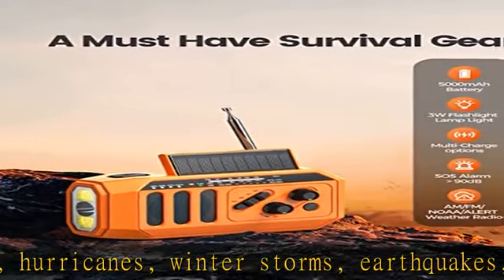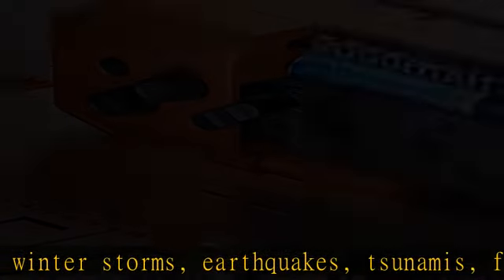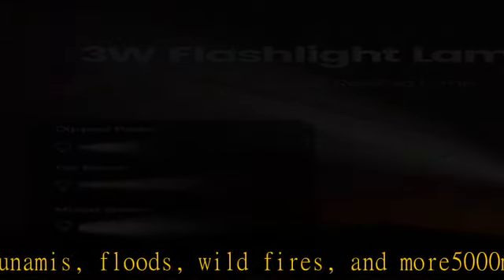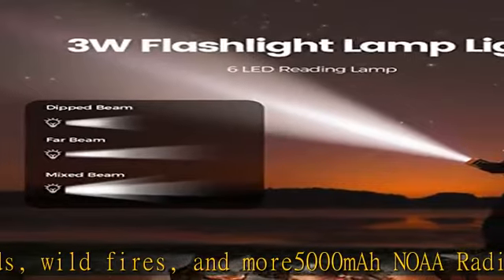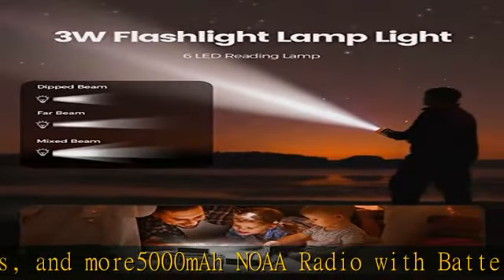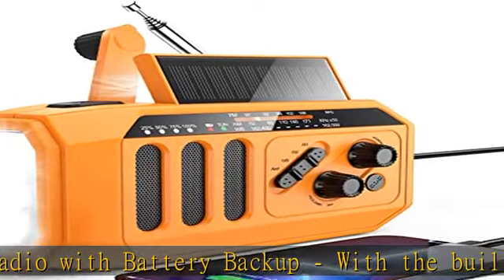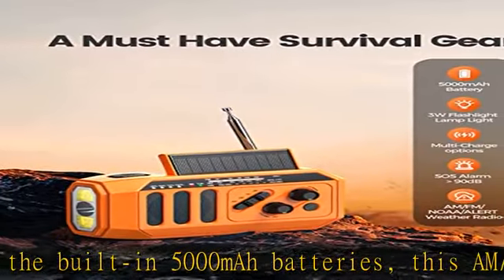Built-in LED flashlight and reading light: you can get illumination from the LED flashlight or the reading light. The 3W LED flashlight lets you choose from three brightness settings to suit your needs. The 6 LED reading lamp allows up to 40 hours of reading time.